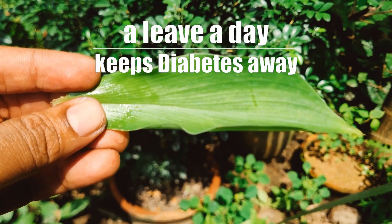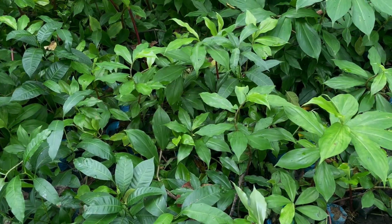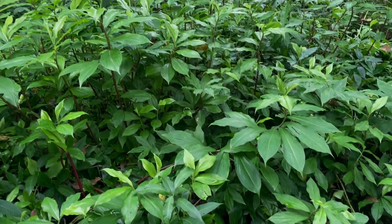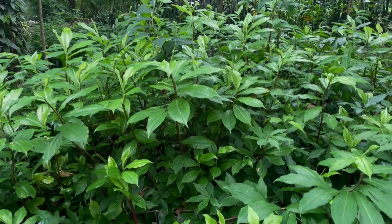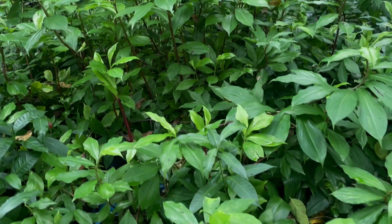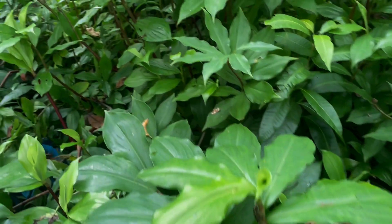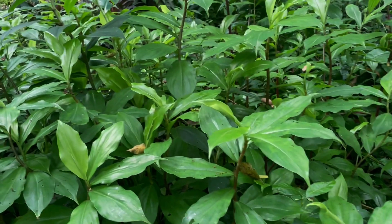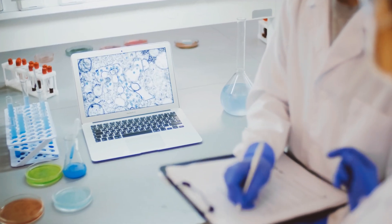A leaf from a particular plant could potentially be used to treat diabetes and many other diseases. Costus igneus, commonly known as the insulin plant, is a traditionally used medicinal herb. For the last few decades, its leaves have been used as a dietary supplement in the treatment of diabetes mellitus in several countries as an alternative to allopathic medicine. Apart from reducing blood glucose levels, this plant has been claimed to control total cholesterol and triglyceride levels in the human body, and there are numerous scientific studies and research works to back up those claims.